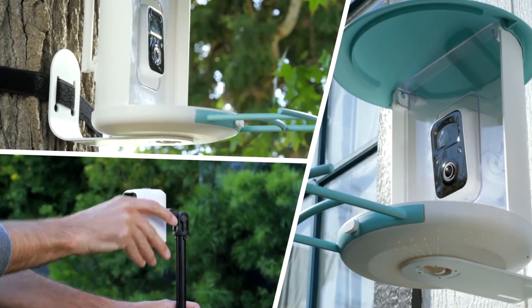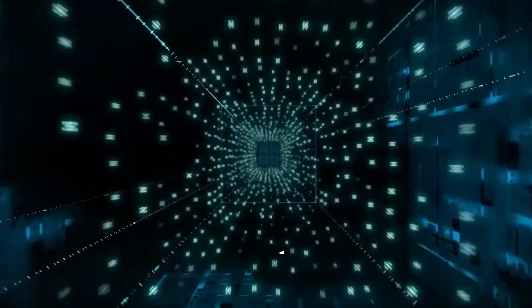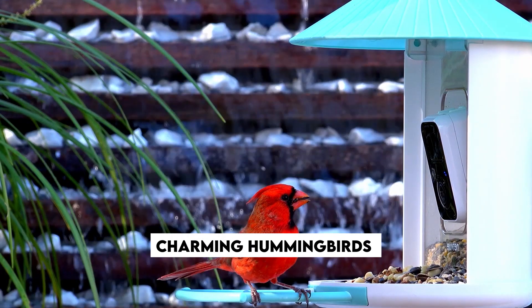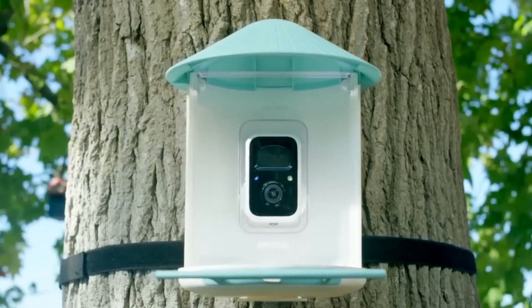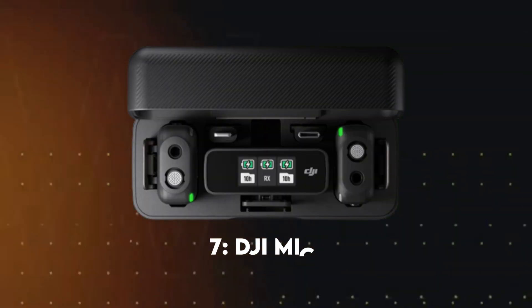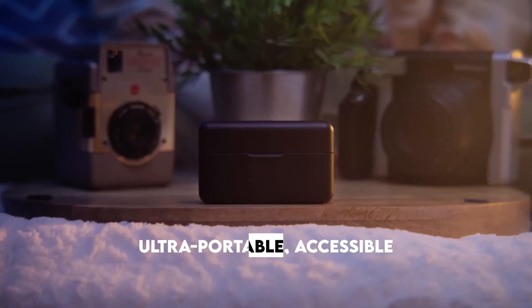The Bird Fi Hummy bird feeder camera is equipped with a high-quality 1080p wide-angle lens, ensuring ultra-clear videos in real time. Every little detail of those charming hummingbirds will be beautifully preserved. It also supports the use of a Type-C solar panel, allowing you to harness the power of the sun to keep your Hummy fully charged.